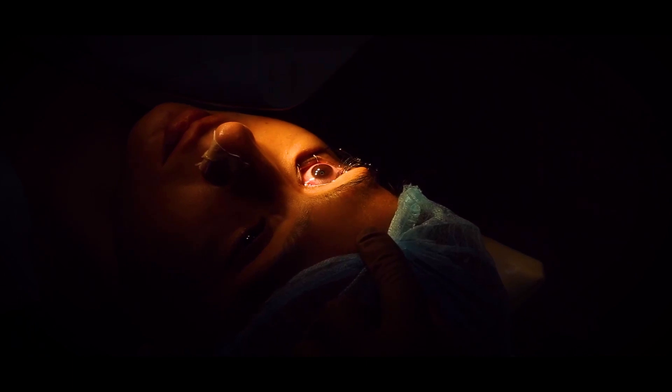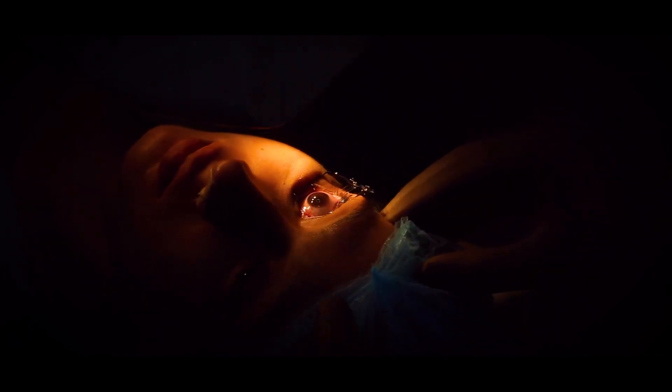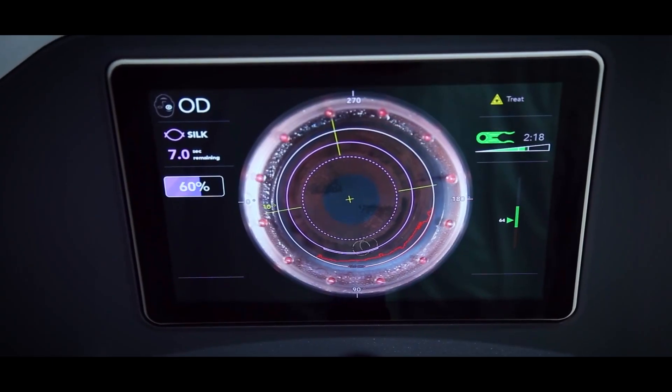So this is the machine, the Elita, with which we can do the SILK procedure. A very beautiful machine — you can see how small the machine is — it can be carried anywhere, in any operation theatre.